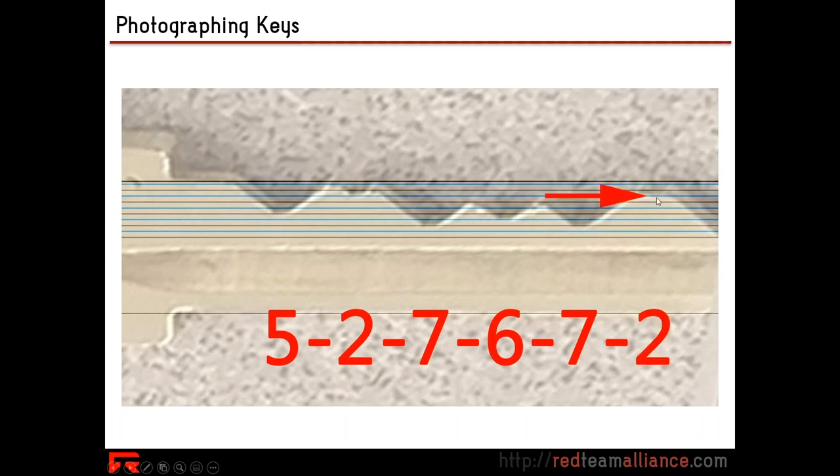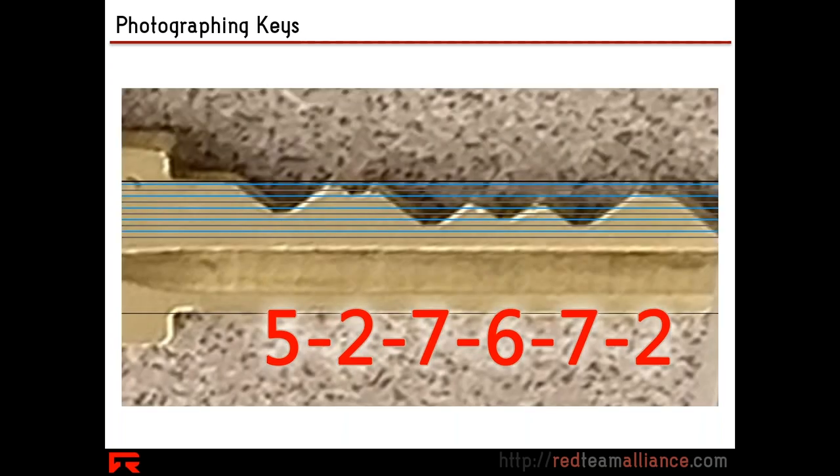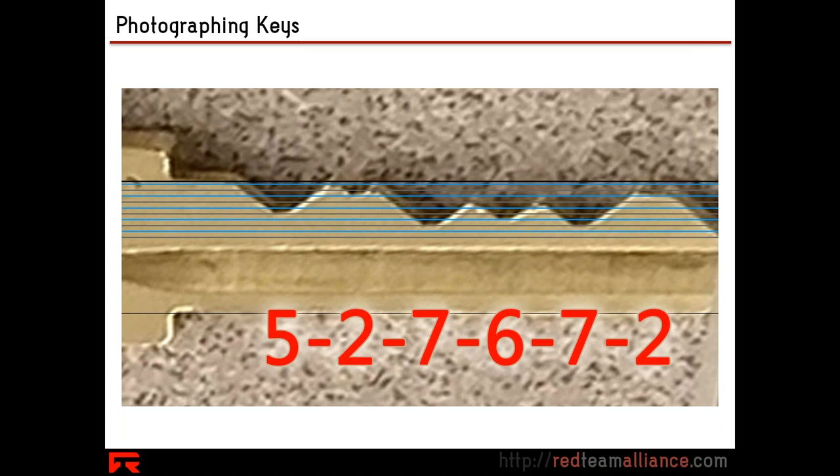Then we have another seven, and then another blue out at the edge — that looks like a two. In almost no time, from a very bad source image, we were able to get that bitting code. That is all we need to originate another copy of this key, never having physically laid hands on the actual source key.